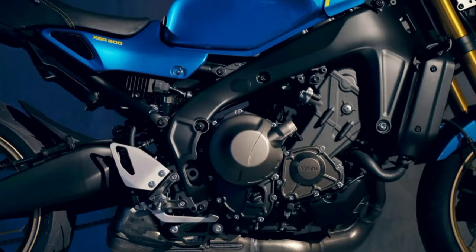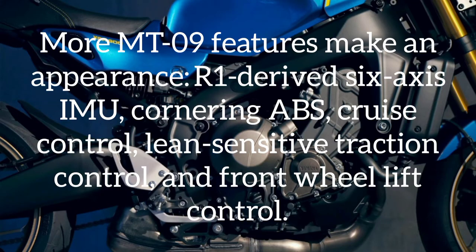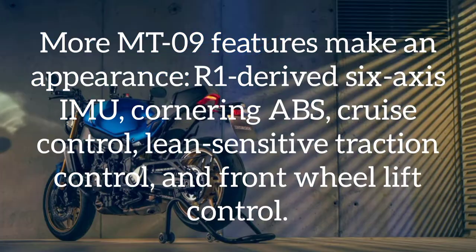More MT-09 features make an appearance: an R1-derived 6-axis IMU, cornering ABS, cruise control, lean-sensitive traction control, and front wheel lift control.